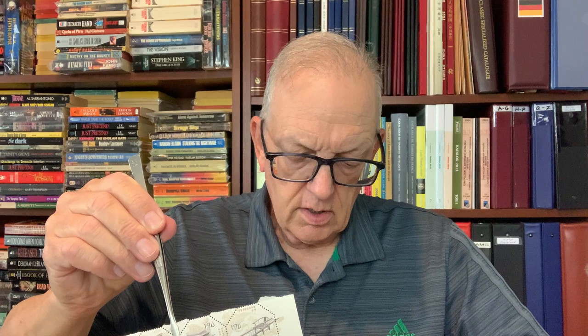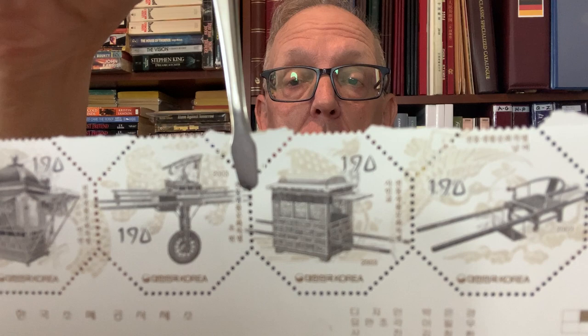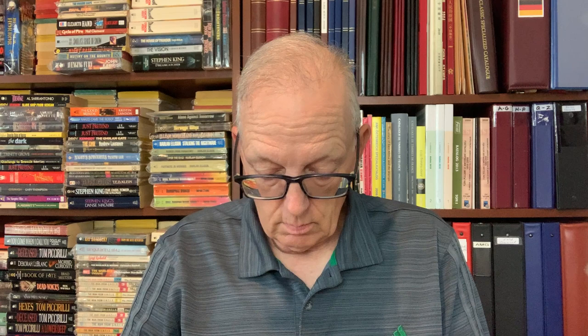These are showing various Korean crafts, like tables, clothing, and here are some lamps. Really nice looking set.